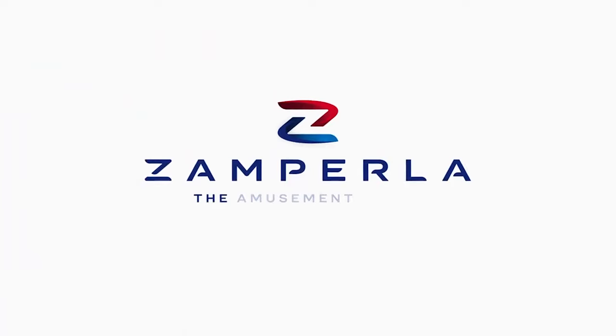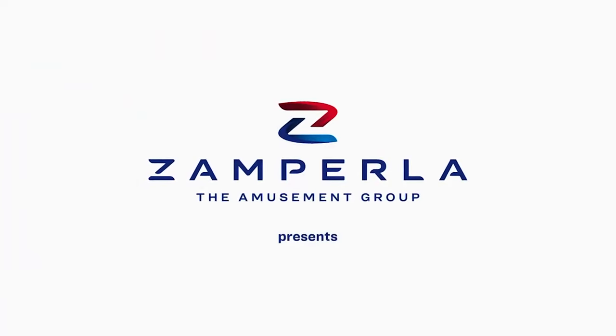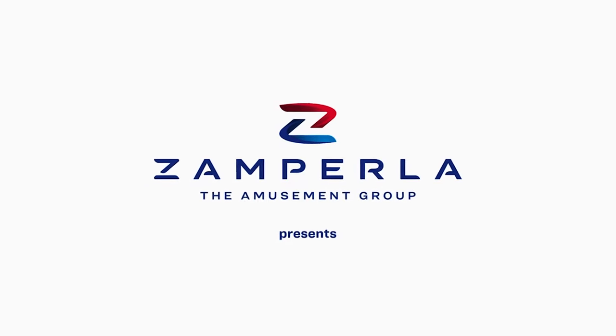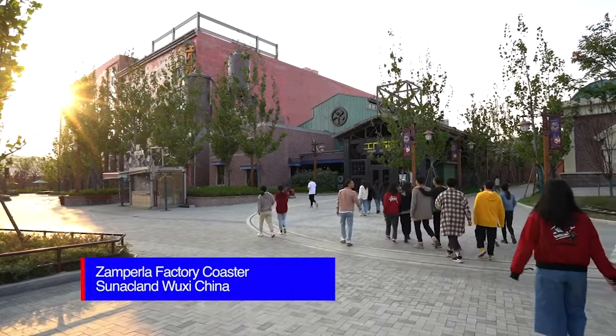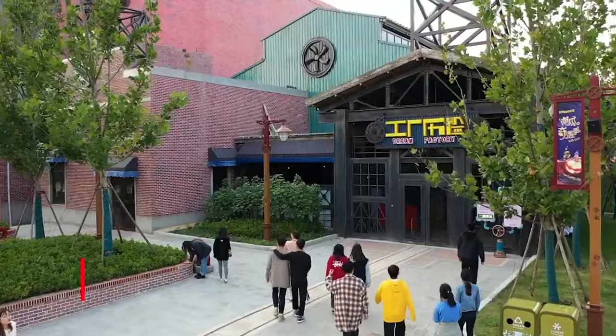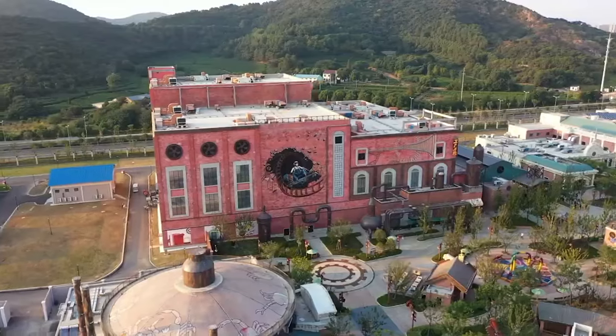So in today's video, I'm going to rank the most likely coasters that are going to probably be coming to Canada's Wonderland in 2025, and which ones I think are the most likely in order from least likely to most likely.